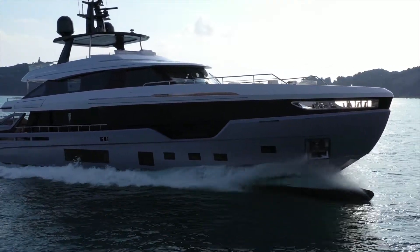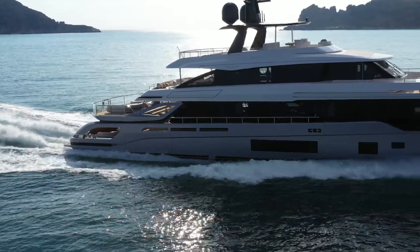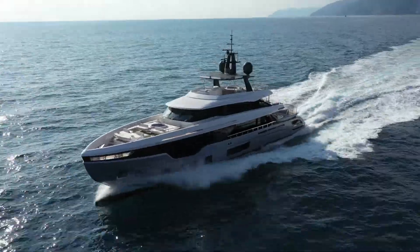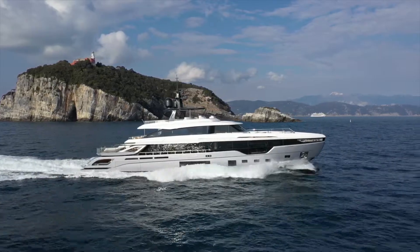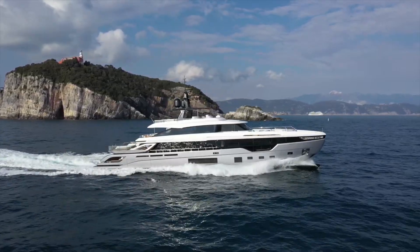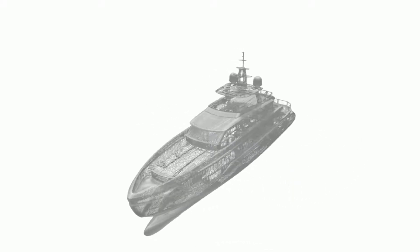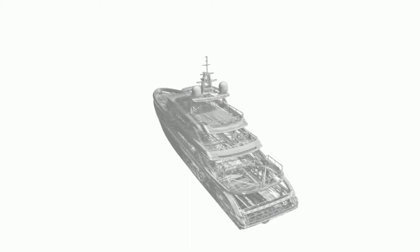The Azimut Tridec has an innovative naval architecture which contributes to both fuel efficiency and onboard comfort. The second generation of the displacement to planing hull combines the expertise of Studio Plana and the Azimut Benetti Research and Development Department to make even further improvements. The key characteristic of this naval architecture is that there are fuel efficiency peaks within two speed ranges.